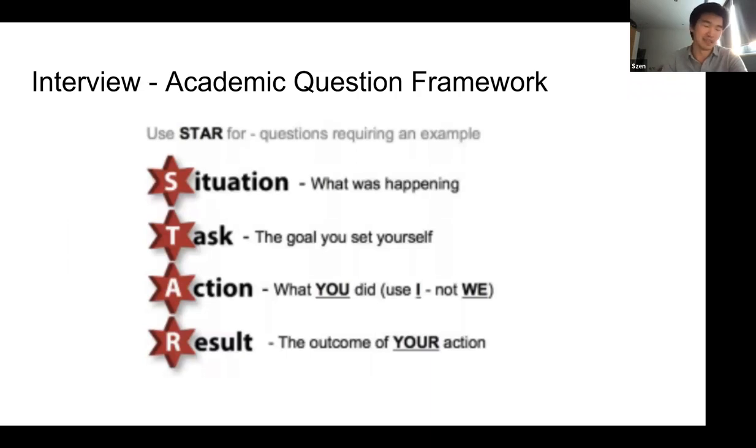The STAR framework: Situation, Task, Action, and Result. Focus on what you did specifically — although most people do research as part of a team, you have to show your own contributions and how you worked with the team, rather than just saying 'we did this together.' Show a specific example so people are aware of your individual contributions. And the other R that's missing would be Reflect — what you've taken away from the experience. You don't have to use this framework, but it's a popular one.